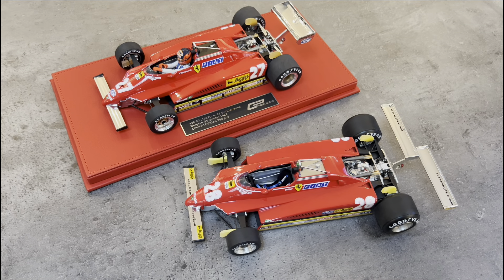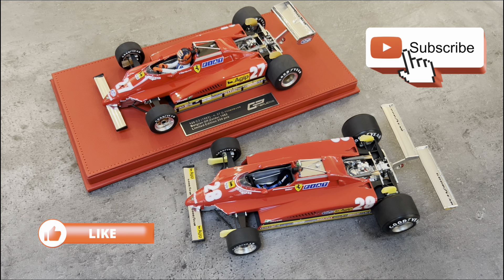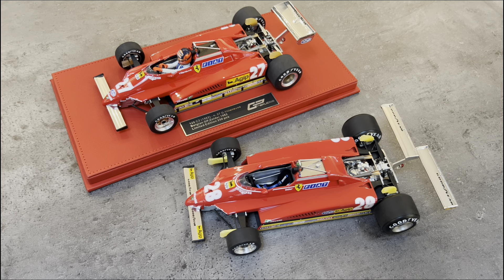To sum up — another great model from GP Replicas. I'm always happy to have variations, and I like to see GP Replicas constantly improving on newer releases over earlier ones. I'm biased towards having the driver figure, so that's fantastic. I couldn't care less about the red base — I'm going to take it off the base anyway. Happy to have this in my collection. If you like the video, go ahead and subscribe, hit like, ask any questions, add any comments — I'm happy to answer as much as I can and I look forward to making more videos soon.